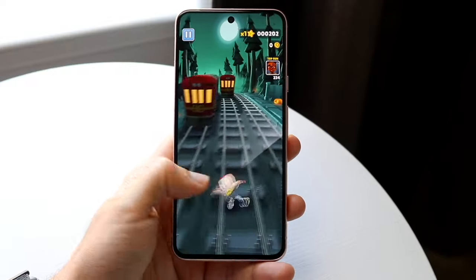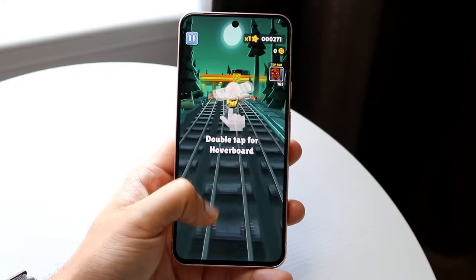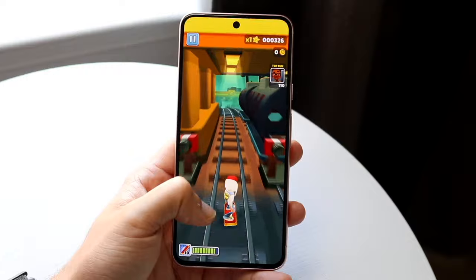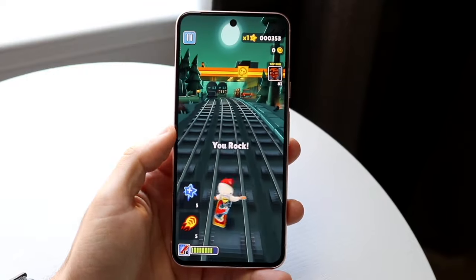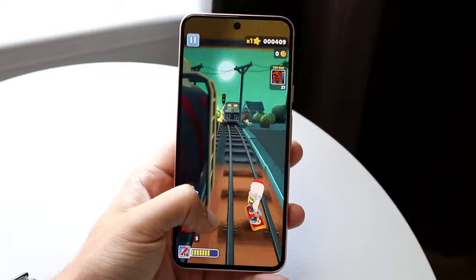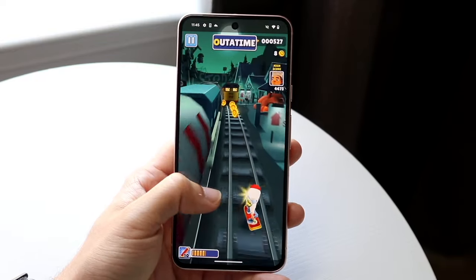The Pixel 8a is going to come out in Bay, Mint, Obsidian, and Porcelain. These colors look like a light lime green, a plain white, a black, and a blue — which is very reminiscent of the original Google Pixel XL and the original Pixel. So it seems like Google is paying a little homage to that original Pixel, which is something very interesting going on here.